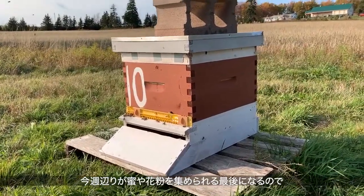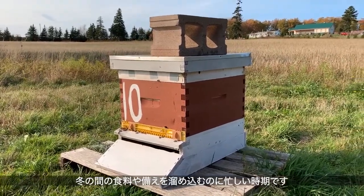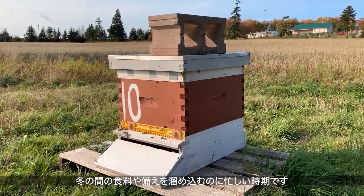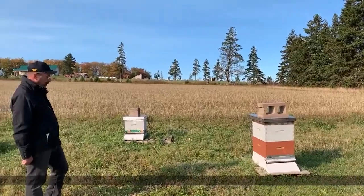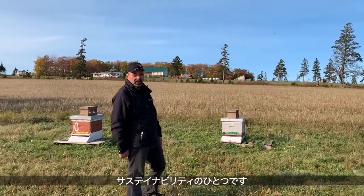These guys are gathering their nectar and pollen for one of the last weeks that they'll be able to gather through for winter. They're busy, working hard, getting ready to store up all the supplies they need for winter.